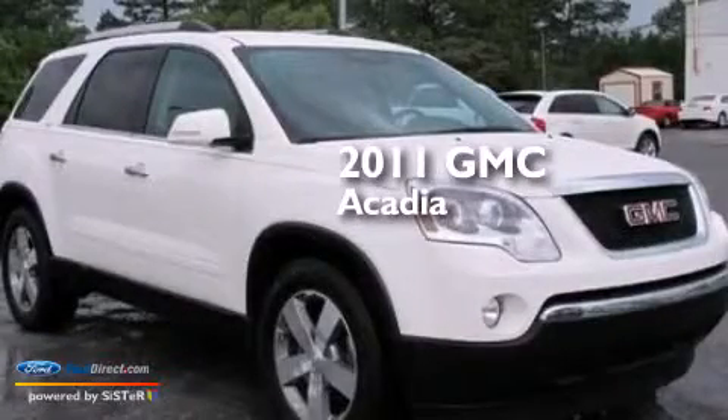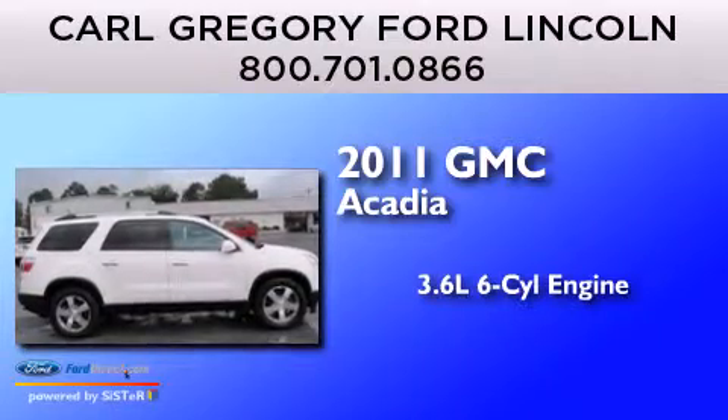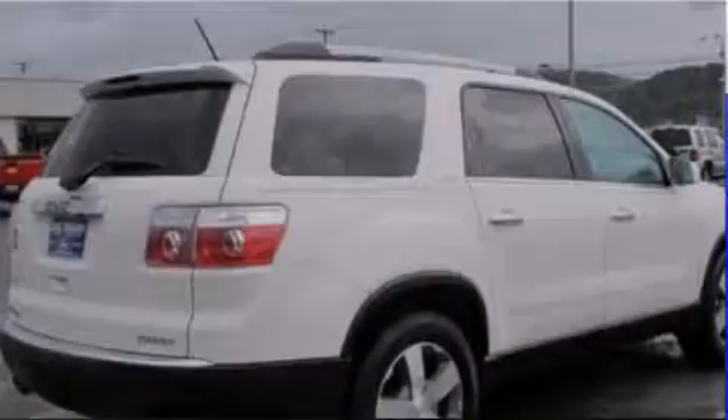This is a 2011 GMC Acadia. It has a 3.6-liter six-cylinder engine, an automatic transmission, and all-wheel drive.